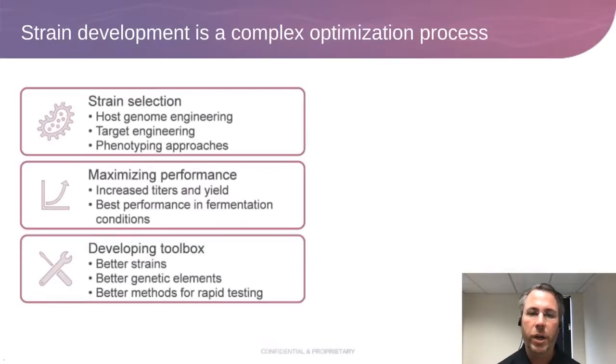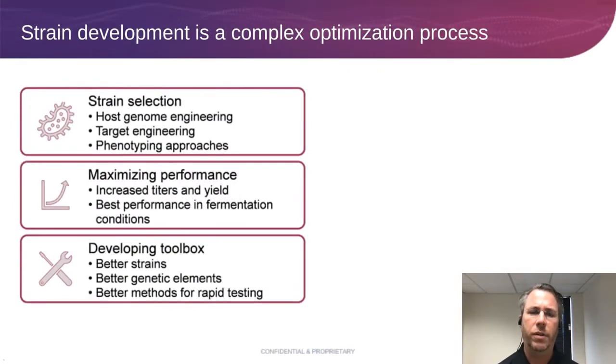If you're interested in bringing products to market — and this applies in both industrial and academic settings — there are some things you need to consider when it comes to strain development. It's a complex process and making good choices at the very early stages is absolutely critical. Some of those early choices include strain selection. I've been in so many conversations about whether to work in an organism like E. coli or yeast that has a lot of tools and is easy to work with, but doesn't necessarily scale in quite the same way you want.